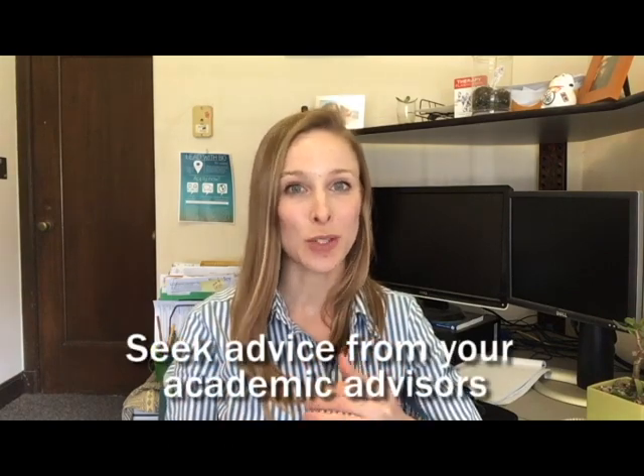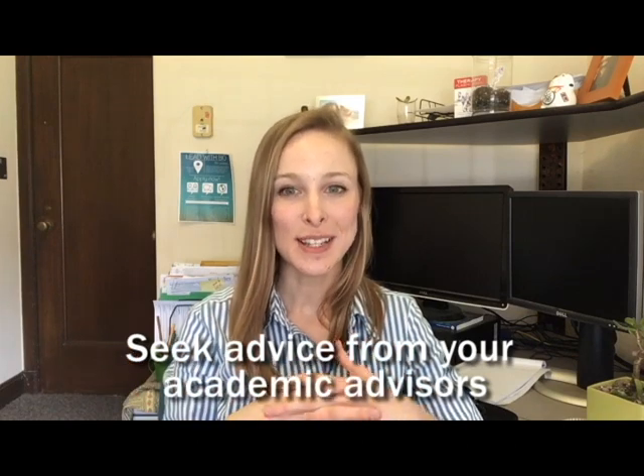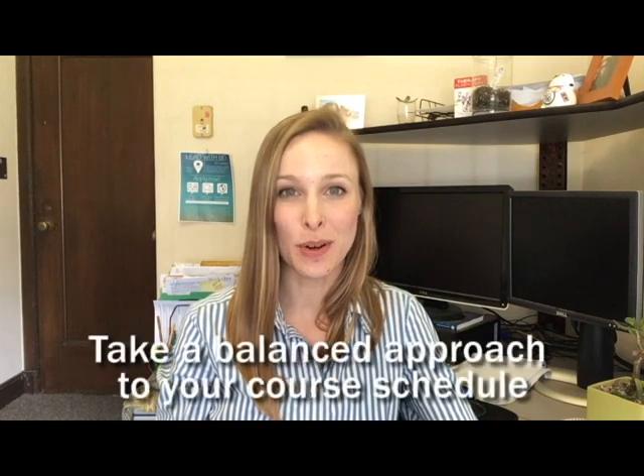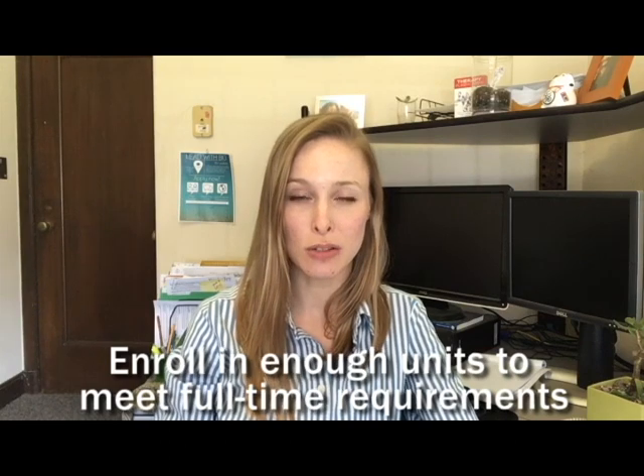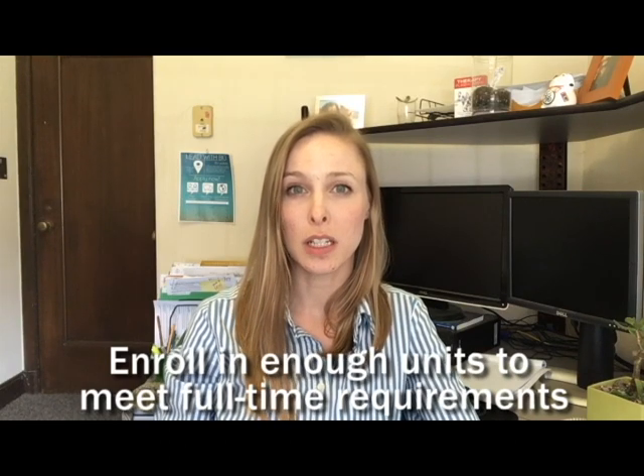To summarize the top three takeaways: Number one — when in doubt, your academic advisors in your college are the experts when it comes to questions about planning your courses, so don't be afraid to seek their advice. Tip number two — remember to keep a balance in your course schedule; if you're enrolled in all technical classes, mix it up with a writing course or other breadth requirement. Tip number three — pay attention to the minimum number of units required. If you're on an F-1 or J-1 student visa, the minimum for undergraduates is 12 units. That's all we have for today — thank you for watching, and please stay tuned for more videos from the Berkeley International Office.